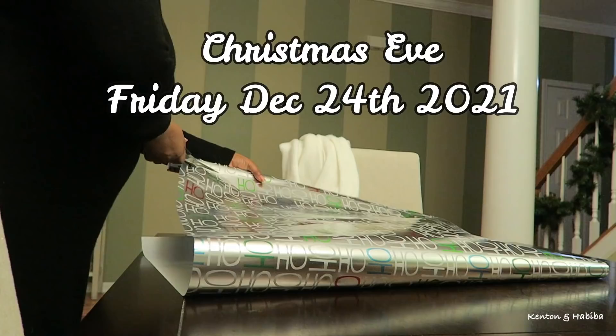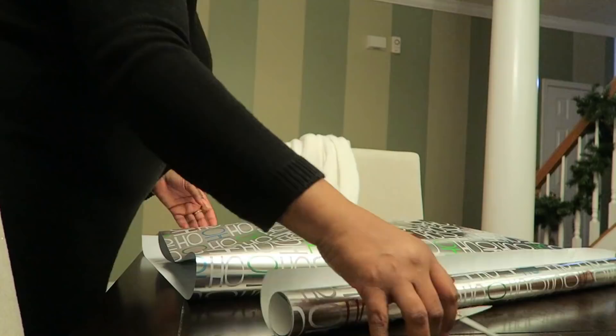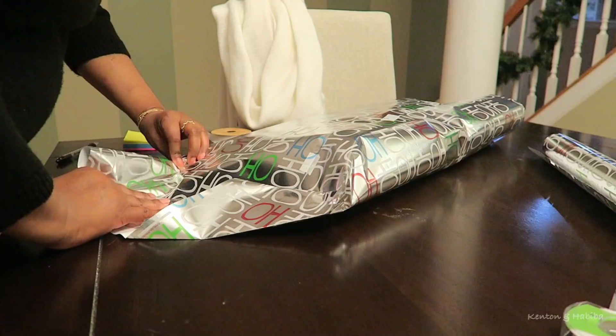Welcome back. This was Christmas Eve — actually Christmas morning, because everyone had gone to bed and I had the house to myself. The kids are home, Kenton's asleep, so I'm doing some last-minute gift wrapping.